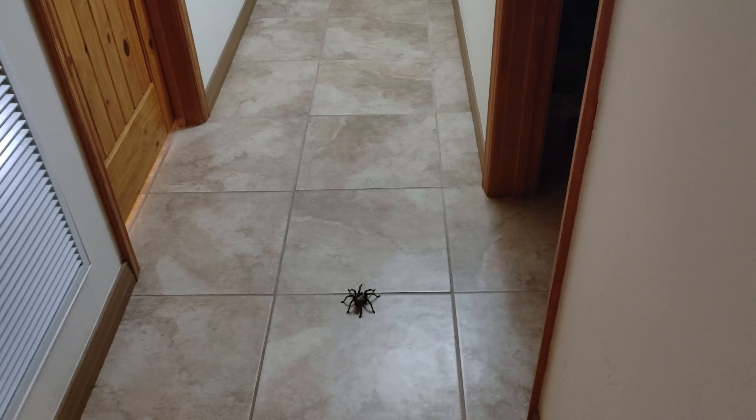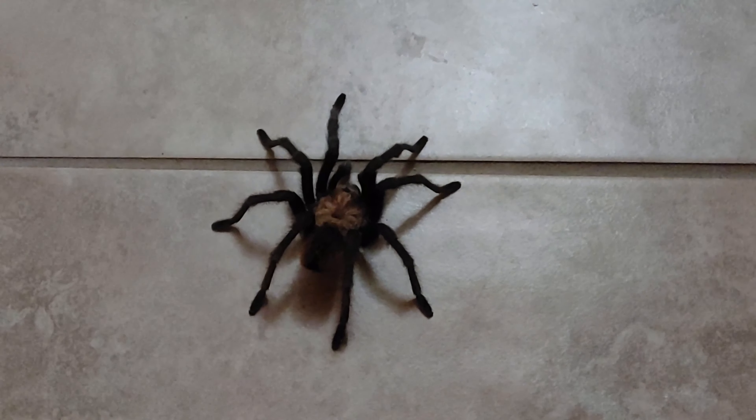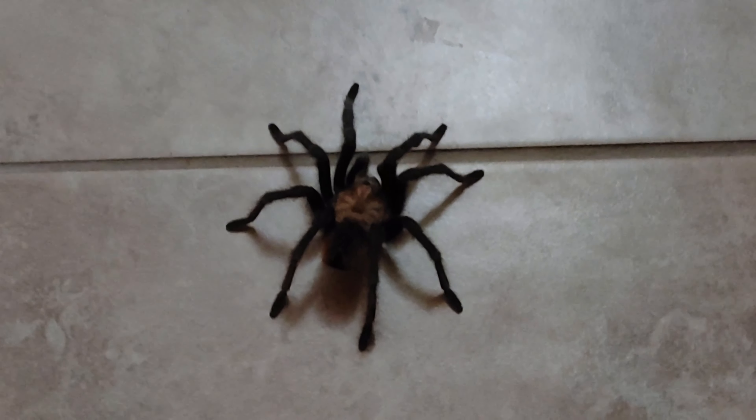Well, we just got back from a fun little hike, found a couple things, and got back to our Airbnb — and this guy is just chilling in the hallway. Didn't you always want to share a bed with a tarantula? That's fun. We'll see you next time.